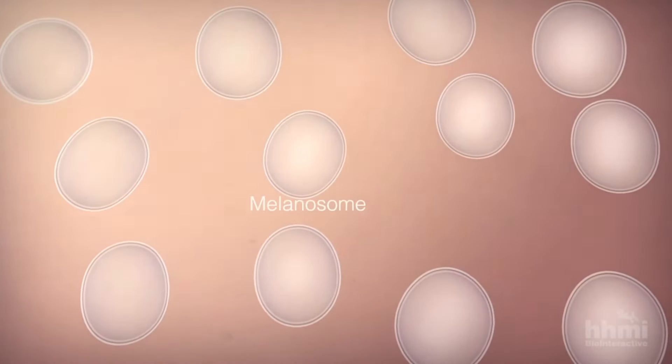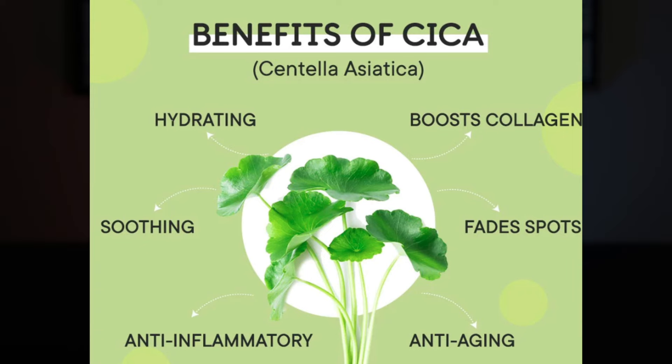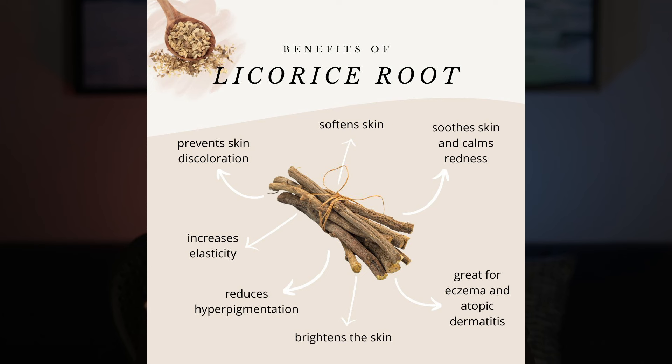You get a combination of kojic, azelaic, and tranexamic acids which is where the product gets most of its fading powers from. On top of that you get niacinamide which fights inflammation and evens out the skin tone — it's also set to brighten dark spots. You get cica which calms down the skin and can also brighten the complexion, and licorice root which aids in brightening up the face, fading dark spots, and reversing redness.